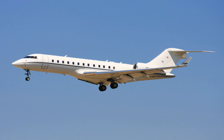The Global Express XRS was announced on 6 October 2003 during the NBAA convention at Orlando, Florida.